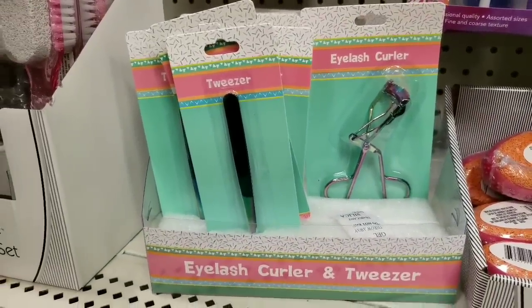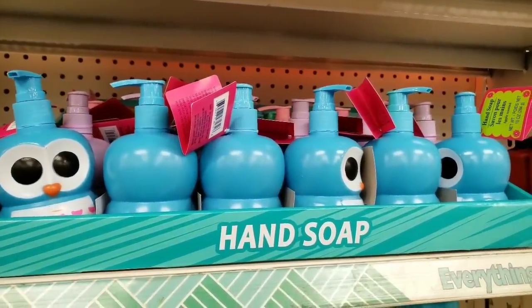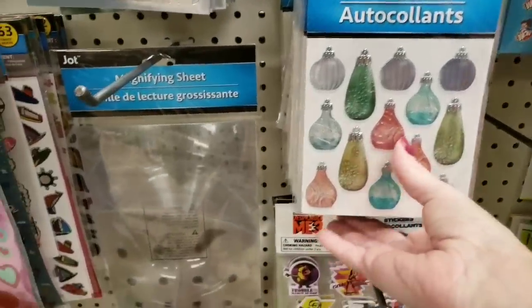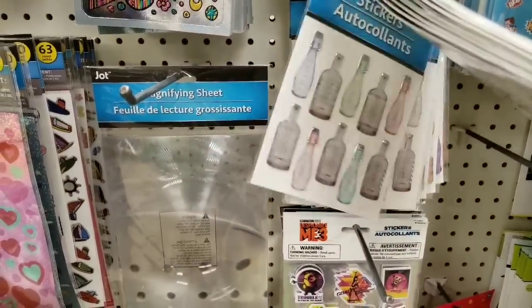These are new tweezers and eyelash curlers. Oh, they got the owl hand soap out. There's those awesome stickers by Jot-Jot — you rock. I believe there's six different ones.